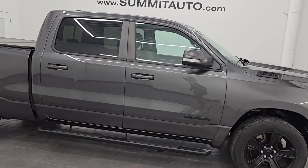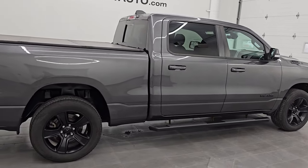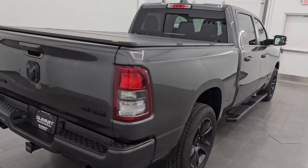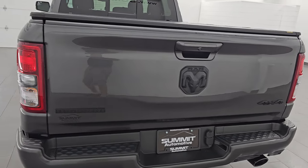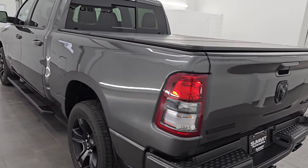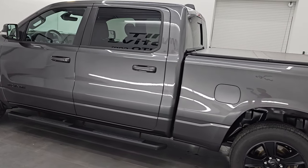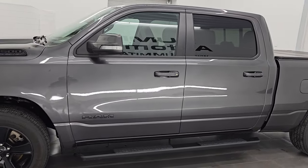Hey, this is Brett. Hope everybody's having a great day out there. I am excited to go over this ultra clean 2020 Ram 1500 Crew Cab, 6-foot 4-inch long box, Bighorn Level 2 Night Edition. This is stock number 14467ZA. I am here at Summit Automotive in Fond du Lac, Wisconsin — your new and used Ram and light duty truck headquarters.